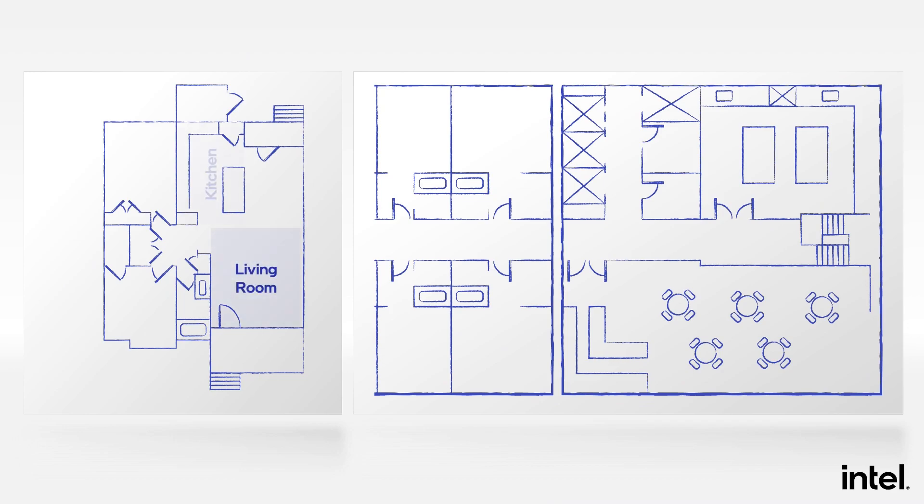If you want to think about an analogy, this is a little bit like hotels versus single-family homes. In my home, I want it to be easy to move around from the living room to the kitchen to the dinner table. In a hotel, it's very different. The guest rooms, the dining hall, and the kitchen are cleanly separated. The areas where the hotel staff works is different from the area where the hotel guests are — you need a badge to move from one to the other in some cases. And essentially, this is the same trend we're seeing in cloud infrastructure today.